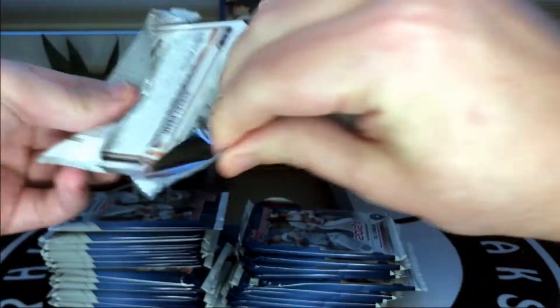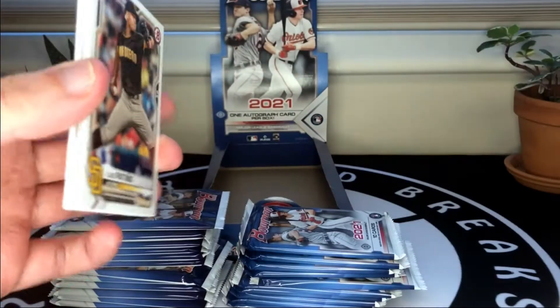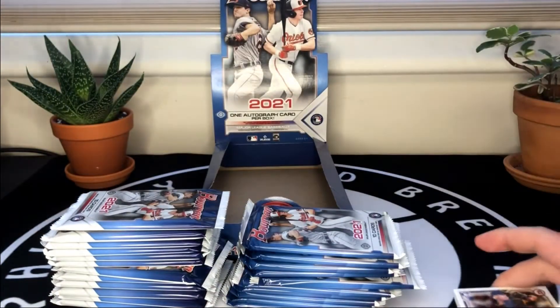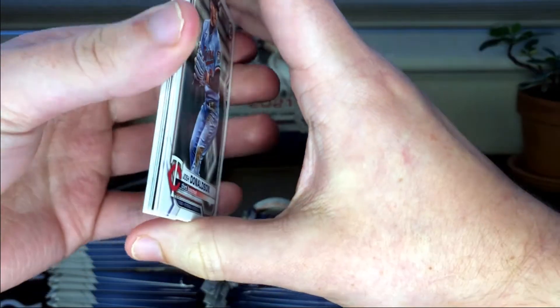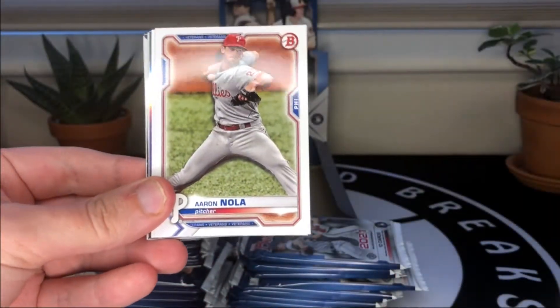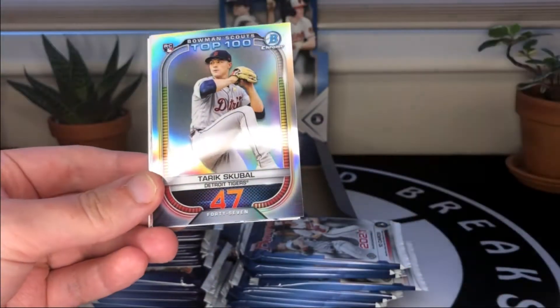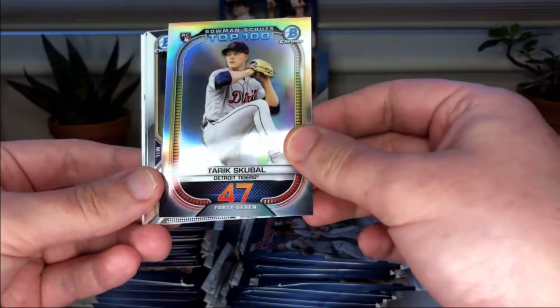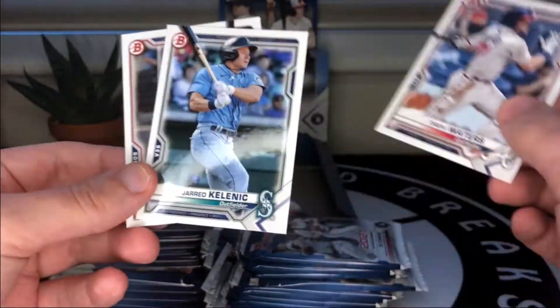As they continue to increase the print runs in this set, it's going to become more and more difficult to find color and parallels. This pack has a thick card so we'll put it aside and save it to the end just in case that happens to be our auto. Josh Donaldson, Aaron Nola — he's having a good season — Joey Gallo, speaking of guys having a good season. Vladimir Guerrero with a curveball rookie, Bryce Terang, and Isaiah Green. Still looking for that first Bowman chrome.